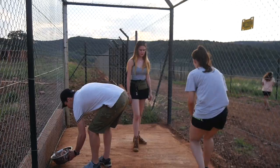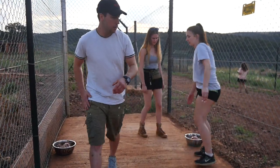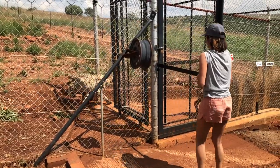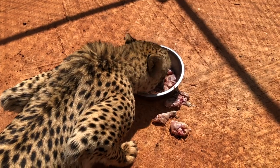Knowing that the cheetahs are going to be released into the wild is a really humbling feeling, because you feel like you're actually contributing to their greater life and what they'll experience in the wild. It's really nice to know that you're making a difference in the cheetahs' lives and you're making a difference for the survivability of the species as a whole.